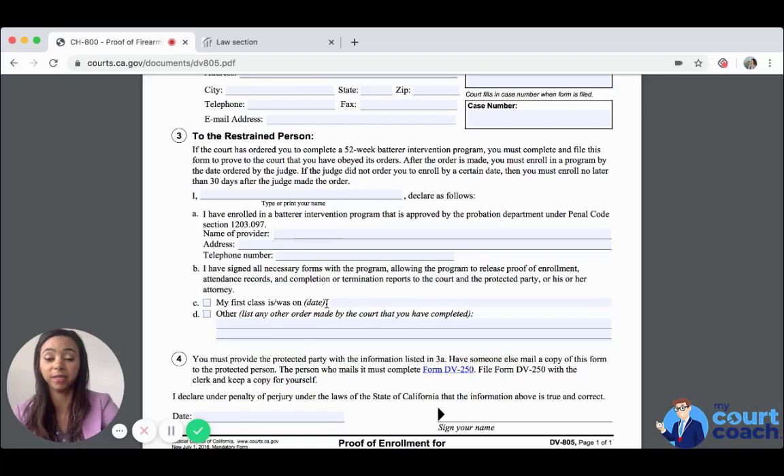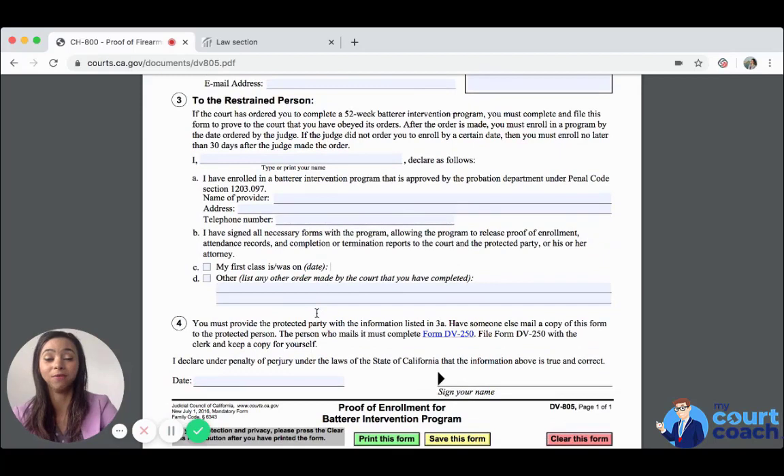You would have to list when your first class is or which first class you've actually attended, and then any other orders made by the judge to show the court that you have completed that order. You need to make sure that you are in compliance with the batterer intervention program requirements in order to not be in violation of the restraining order after hearing — the restraining order that protects the other party on a more permanent basis.